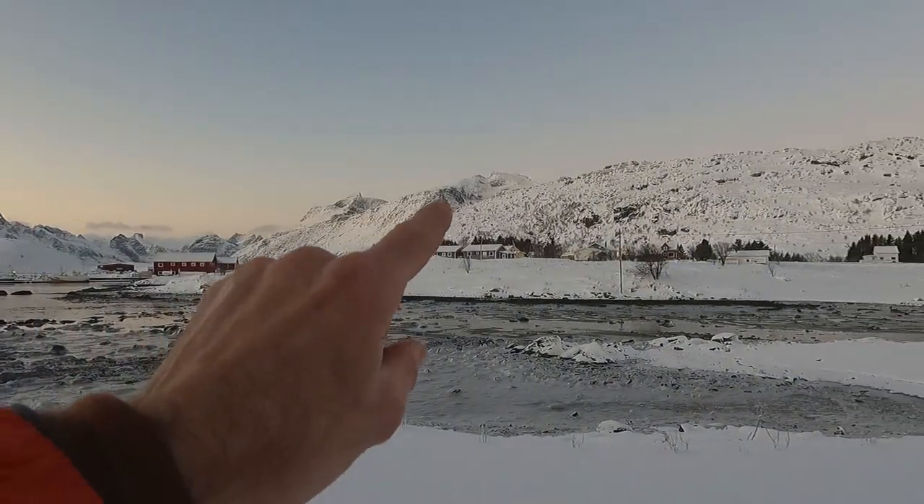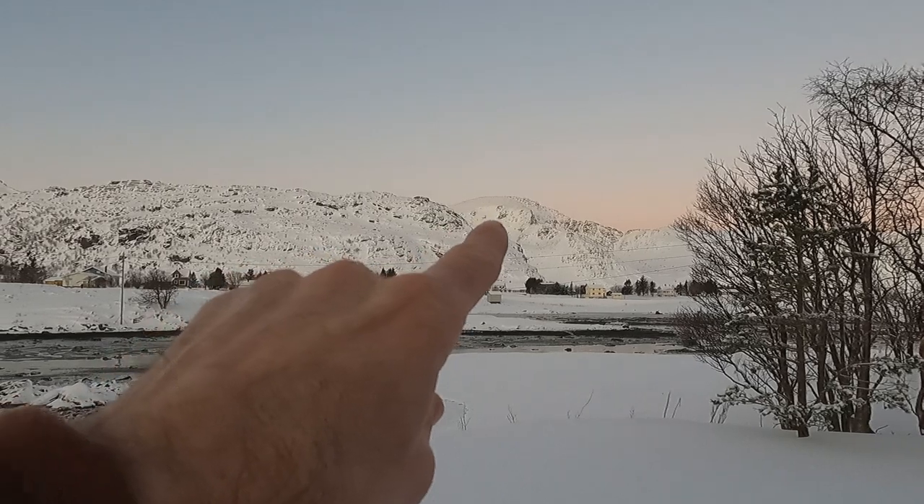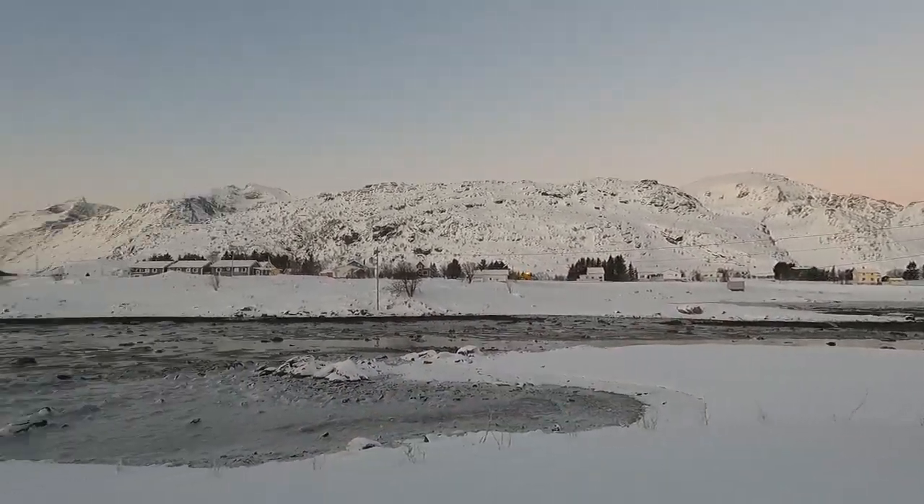It's this guy up here, Maltinden, back there, and Britten, this one. Gonna fly down this ridgeline. Hopefully.